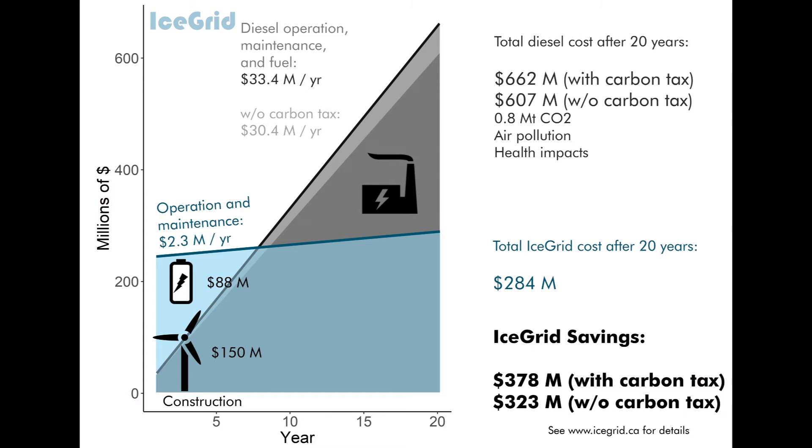By year 20, Ice Grid will have saved Iqaluit as much as $378 million — the equivalent of almost $49,000 per resident.